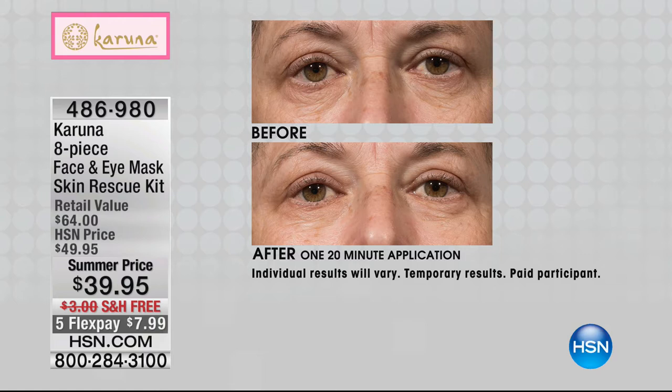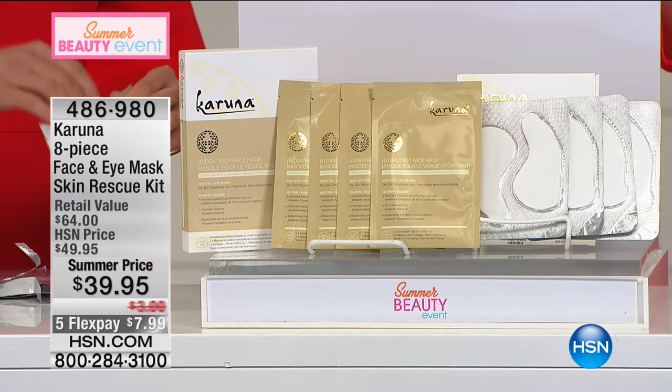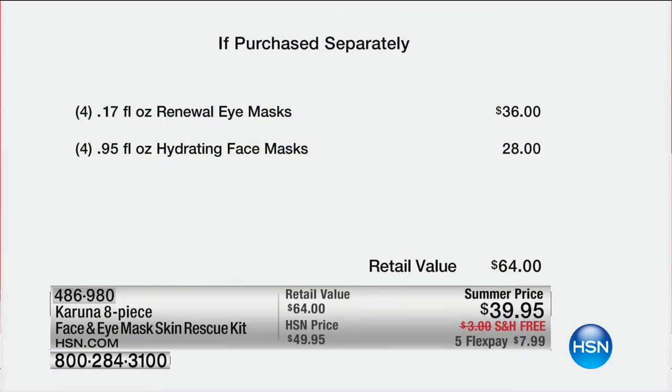It has a proprietary beauty complex with cutting-edge ingredients like hyaluronic acid for moisturization, peptides, aloe vera, and vitamin B. For $10 off with free shipping and handling, it's $39.95. You're going to get four masks for the face and four for the eye. At retail it's $64 — we have a limited quantity and we're taking 38% off. The eye mask is $36 for four, plus four face masks at $28, totaling $64 in value.